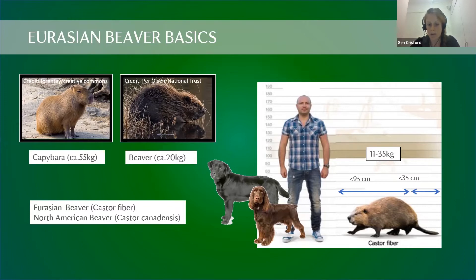There are two surviving species of beaver today. One is based in North America — found in the USA and Canada — and the other is the Eurasian beaver, which is the species we're talking about today. The native range for Eurasian beavers stretches all the way across Europe and into parts of Asia as well.